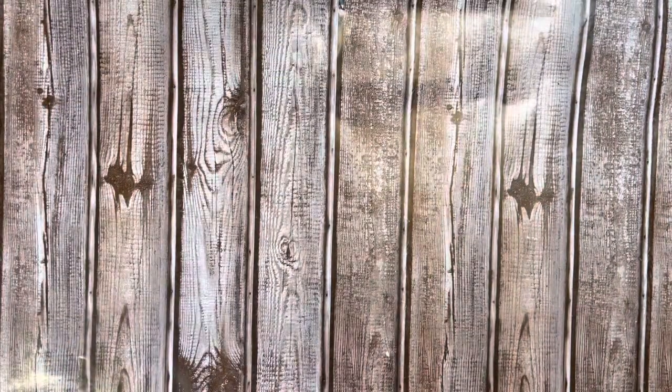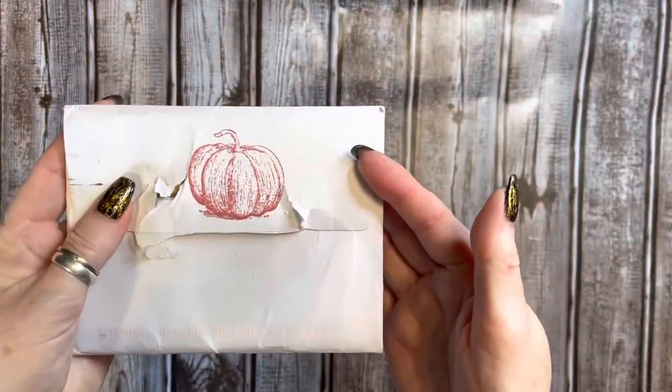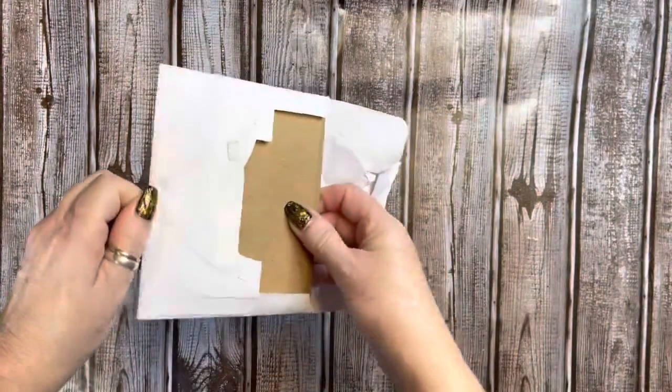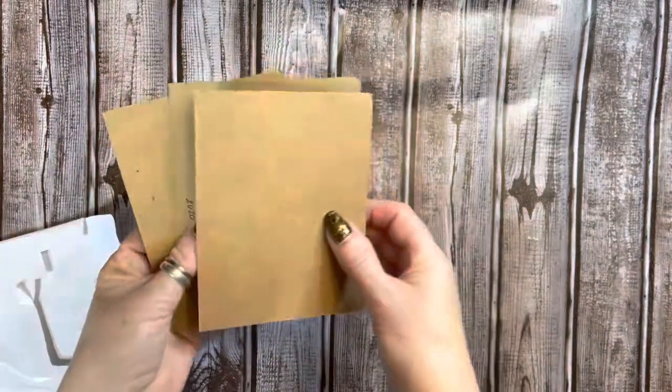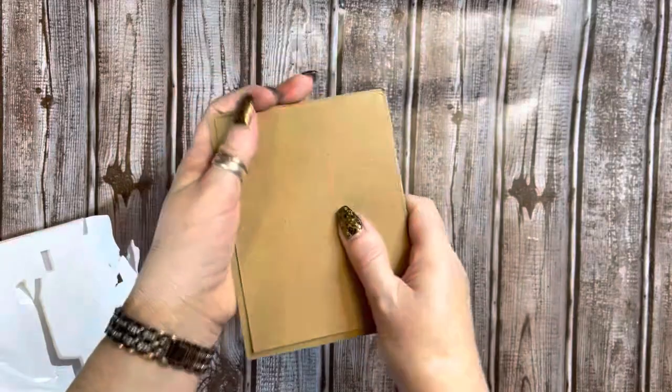And let's see what she sent. I want you to look how beautiful that stamp of that pumpkin is on there. That is gorgeous, girl. Thank you. And let's see what she has sent. She has put chipboard around her card to protect it.